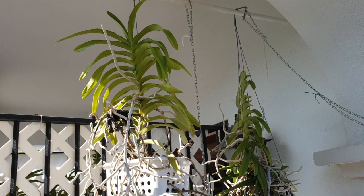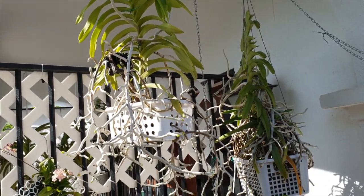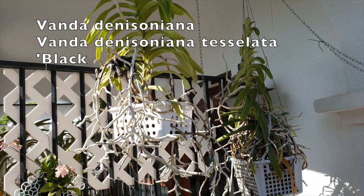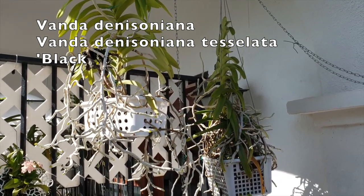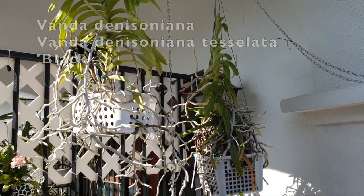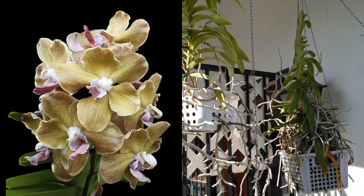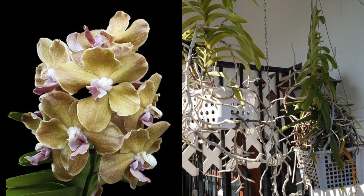We are basically in the Vanda hanging area number one, where I have the Denisoniana here on the left and the Tessalata Black — for lack of a better ID — on the right. I say that because the blooms didn't turn out to be anything blackish. They were tessellated, but that's about it, so I'm just going by what is on the label, not because I know her identity.